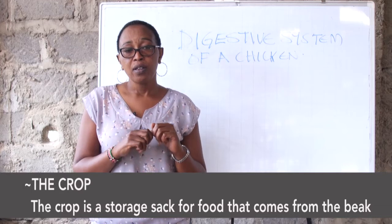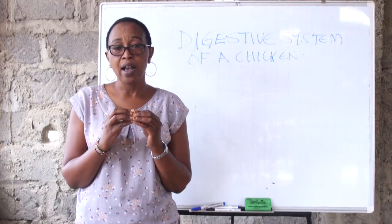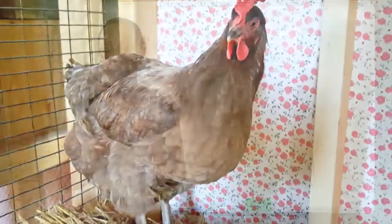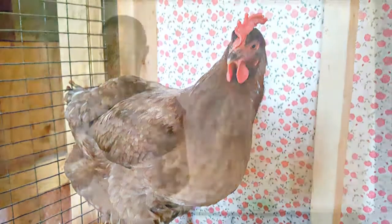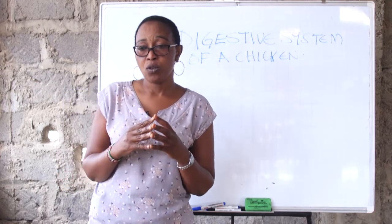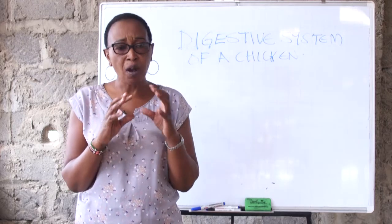The crop is just a storage sack. It is where a small digestion takes place. All the food has come from the floor to the beak, the esophagus, and it is only mixed with water. A little bit of starch is digested in the crop and some proteins are also digested in the crop. The food is totally mixed with saliva, and remember the salivary glands of the chicken do not contain any enzyme. Until the food reaches the crop, that is where a small digestion takes place.